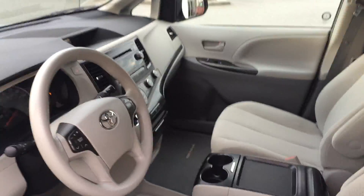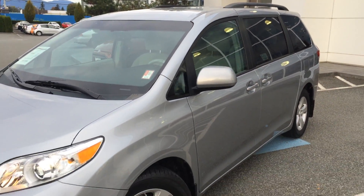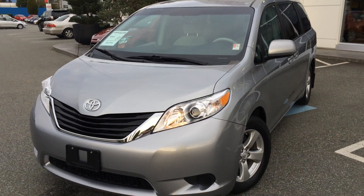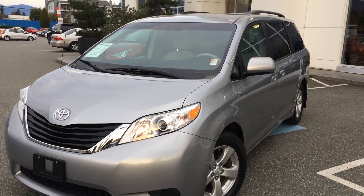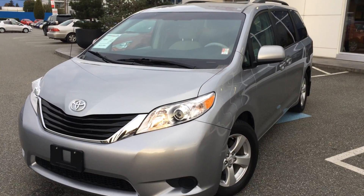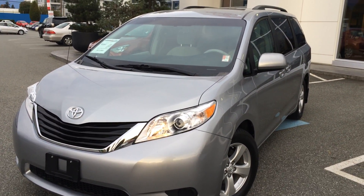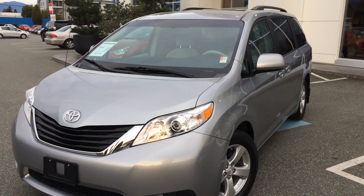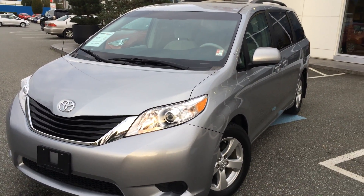If you'd like additional information about this 2011 Toyota Sienna LE, please don't hesitate to give us a call here at Valley Toyota Scion in Chilliwack, BC. We're in the heart of the Fraser Valley — about an hour from Vancouver, about 45 minutes from Langley, and about 20 minutes from Abbotsford. If you're driving from the interior, we're about a two-hour drive from Kamloops down the Coquihalla Highway. We'd love to talk to you about this Sienna LE or any of our other quality pre-owned vehicles. Look forward to speaking with you soon — take care.